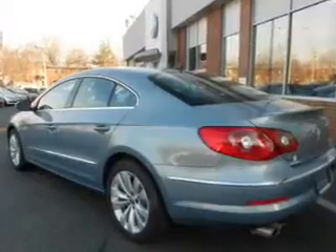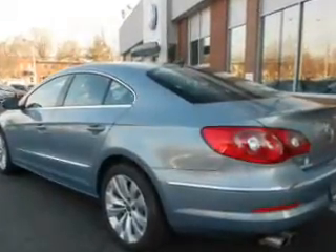Premium wheels give a more luxurious look. Brake safely with the anti-lock braking system, and indulge in the comfort of heated seats.